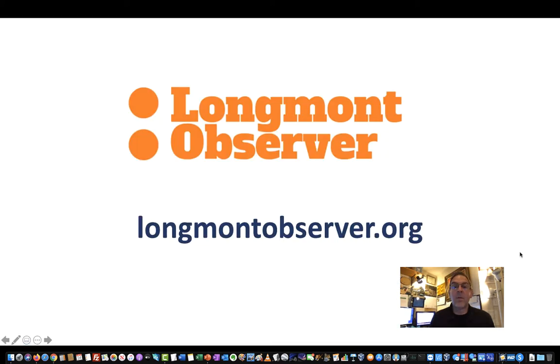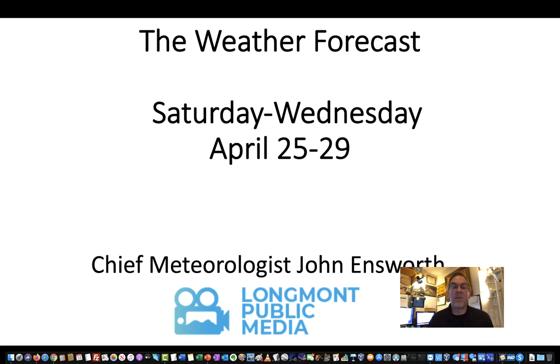For more frequent weather updates and news around Longmont, take a look at Longmont Observer at longmontobserver.org. Check on there also for the article talking about changes coming to the Longmont Observer — it will get a new name and become a little different in the next month or so. This has been Chief Meteorologist John Ensworth, your weather forecast for Longmont. Keep looking up.